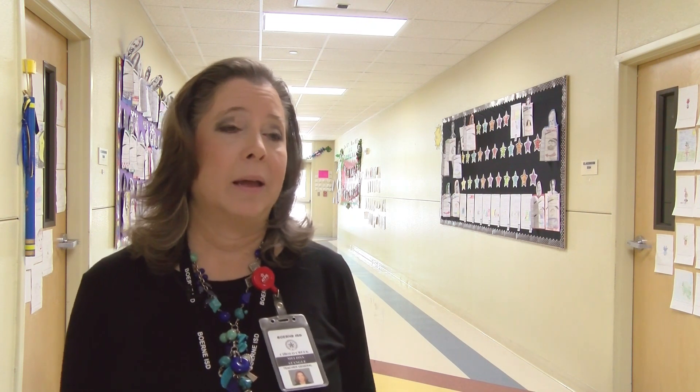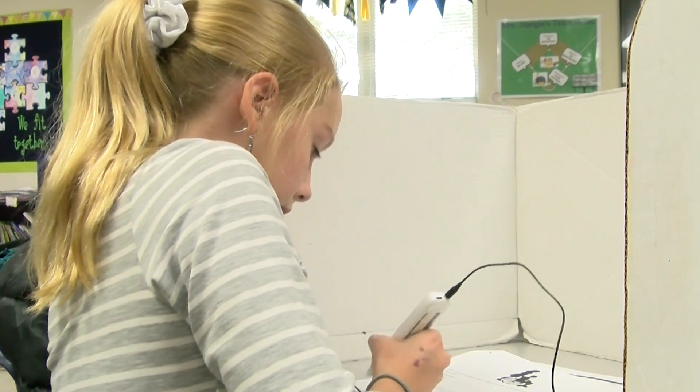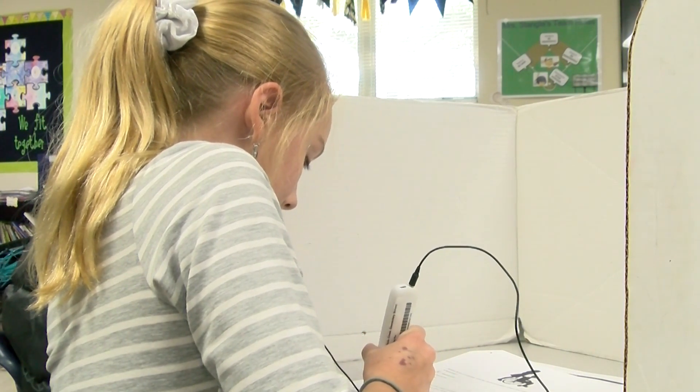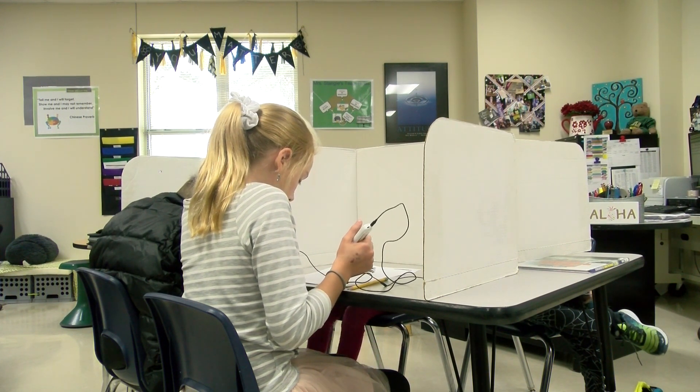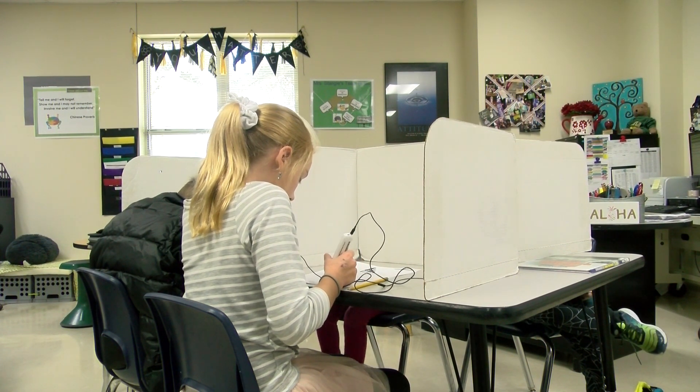Melissa Stengel teaches 4th grade math and science — subjects with academic and advanced vocabulary. These pens give students like Liesl Gokey the ability to test on their own. It just takes that stress level out, because they can do it on their own and they want to be like their peers and not have that struggle.